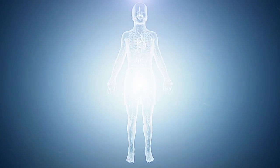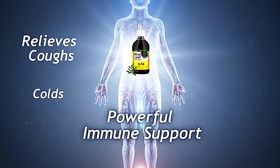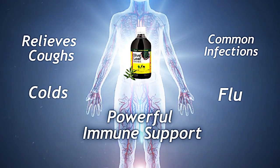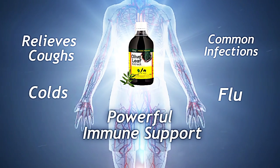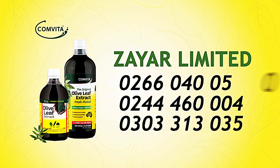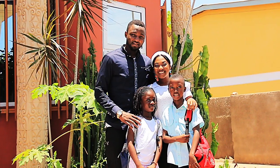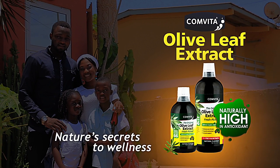Convita olive leaf extracts provide incredible cardiovascular health and boost your immune system against coughs, cold, flu and more, enhancing your whole family's general wellness. Contact Ziya Limited on 0266 040 050 for wholesale and retail. Convita olive leaf extracts — nature's secret to wellness.